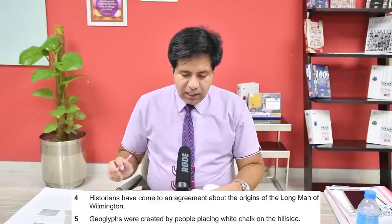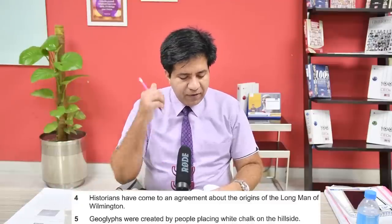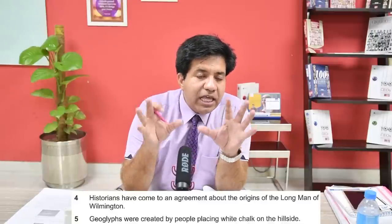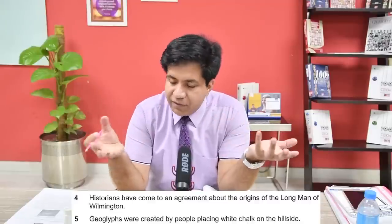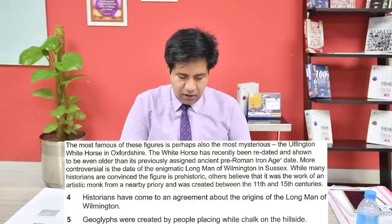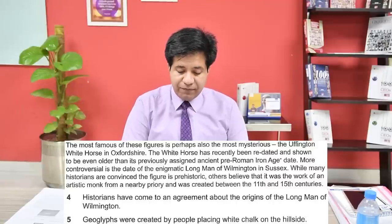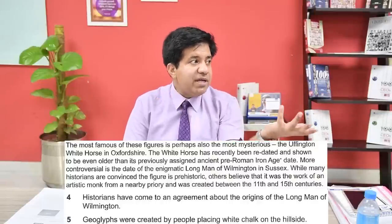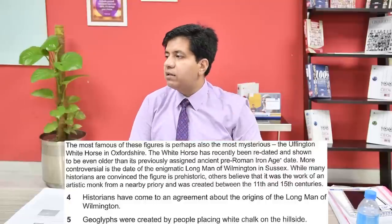Question four: historians have come to an agreement about the origins of the Long Man of Wilmington. If historians agree, it's TRUE; if they still disagree, it's FALSE; if we're not told, NOT GIVEN. Go back to the same paragraph: while many historians are convinced the figure is prehistoric, others believe it was the work of an artistic monk. Some say one thing, others believe something else - they don't agree. The answer is FALSE.